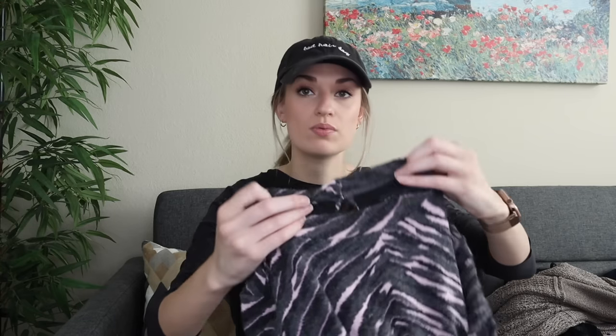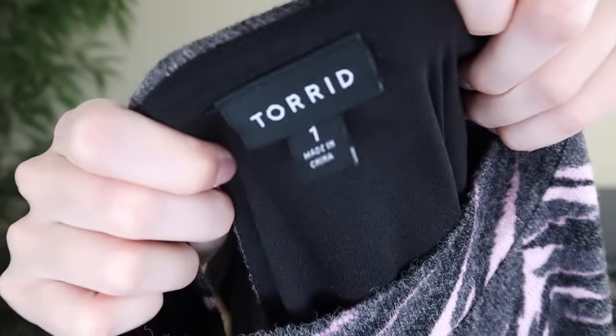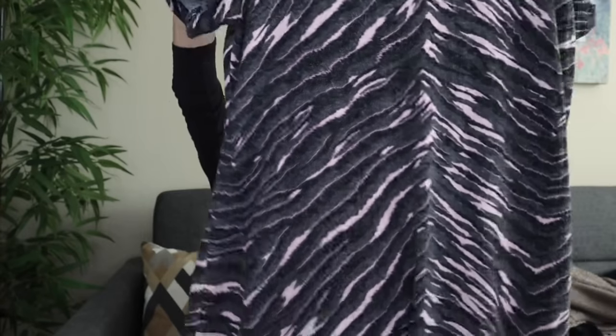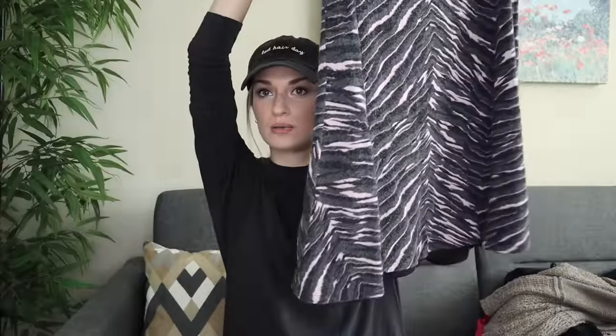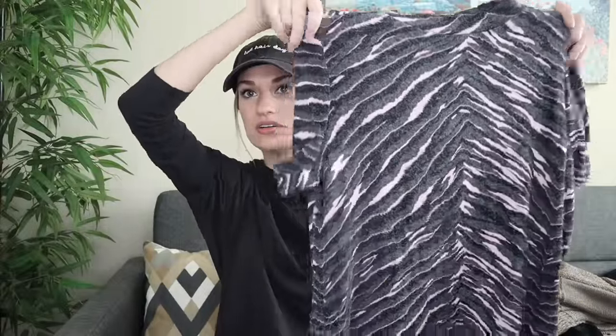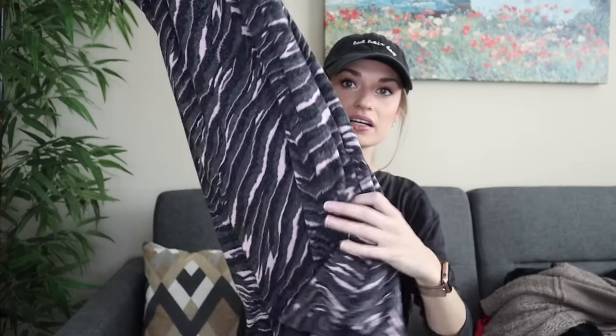Next up we have plus size — this is Torrid, size one. Another really nice colder weather piece. It's a sweater dress with a black and pink print, like a skater style dress. Really soft sweater knit with a cutout in back, also fully lined. Is that like a zebra print? It's polyester, rayon, spandex, from 2019.